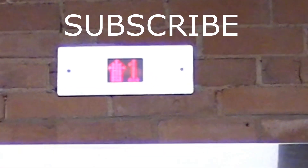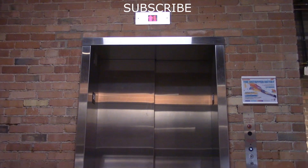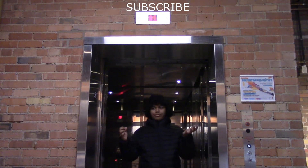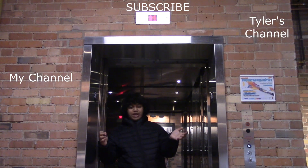All right, that'll be it. Until next time, see you in the next video.